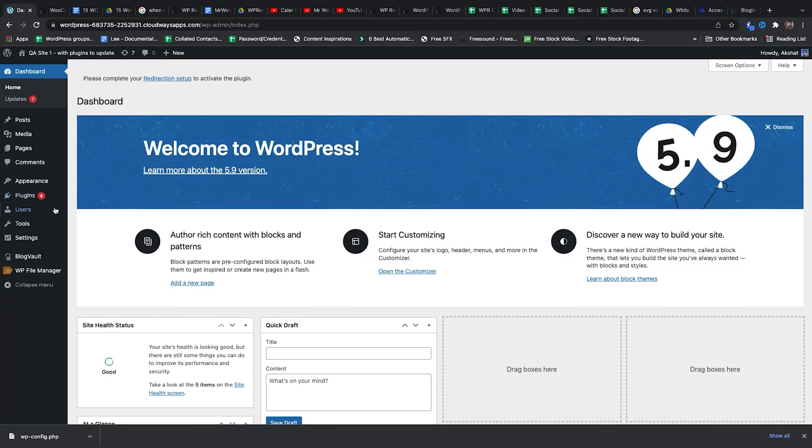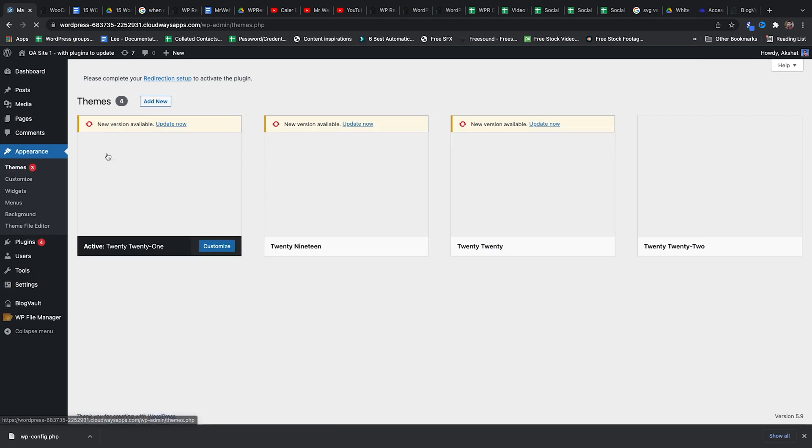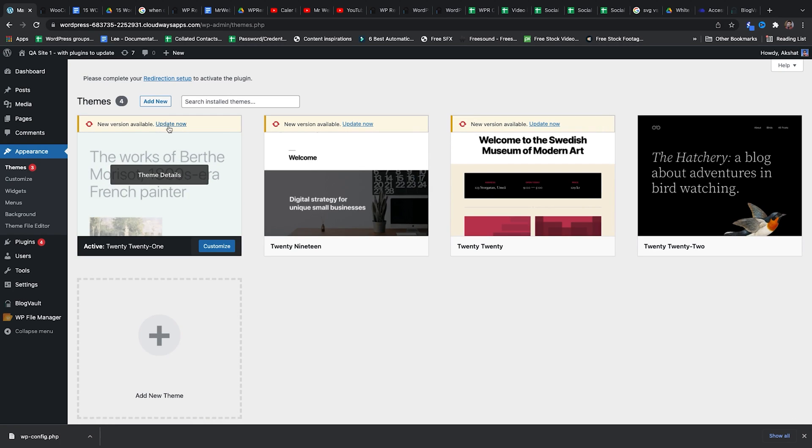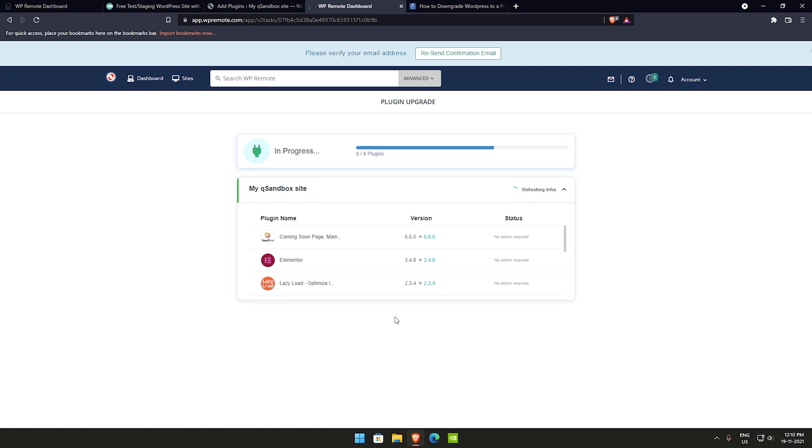If you wish to update manually, there is a simple way to do it. Just go to Plugins > Installed Plugins > Updates Available. From here, you can update whichever plugins you wish to update. Similarly, for themes, go to Appearance > Themes and you can update whichever themes you have. We prefer Malcare because we can easily update all elements with just one click.